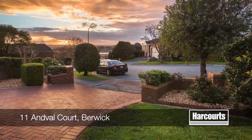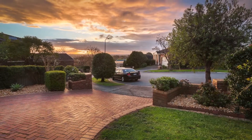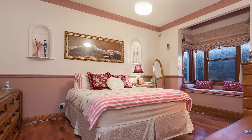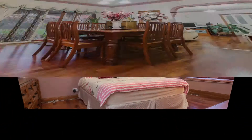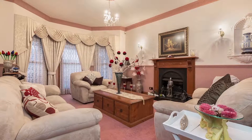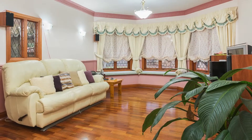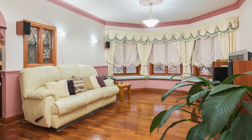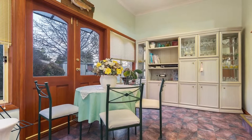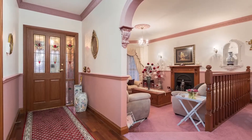Sitting proudly at the top of the court with views to envy is this immaculate classic family home. It consists of four large bedrooms — the main suite is complete with walk-in robes and a spacious ensuite with twin basins. The separate formal dining overlooks the sunken formal lounge which boasts a gas fireplace, decorative corners and rosettes. The generous rumpus room proudly displays window seats and leads to a beautiful sunroom with double doors overlooking the immaculate gardens. This home has plenty of living space for a large family.